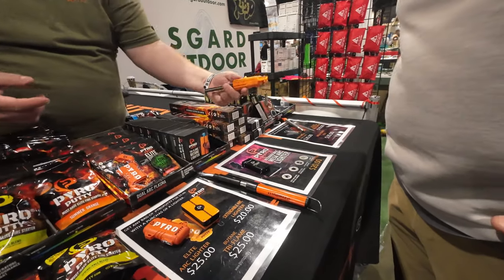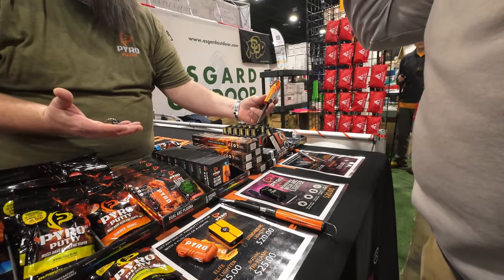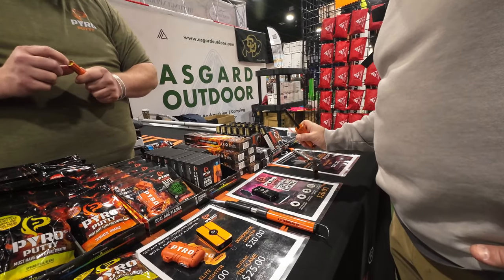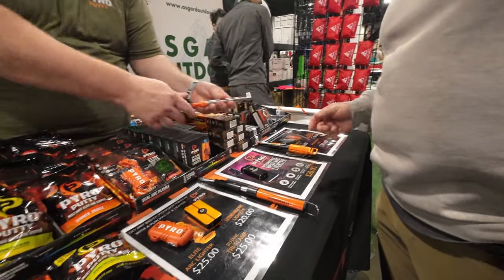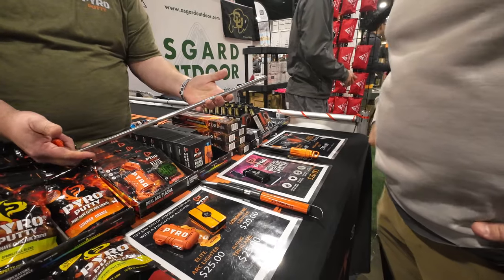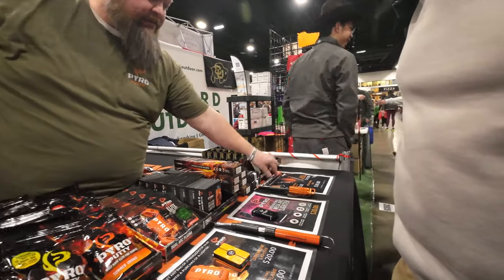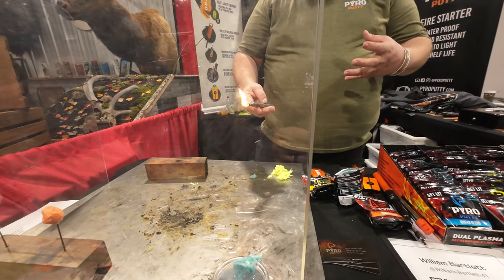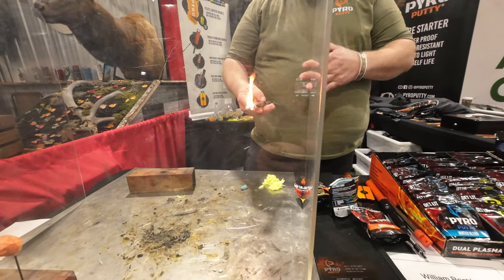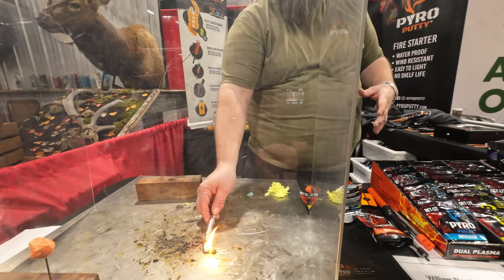And there's a pocket bellows — a rod comes out the back and extends so you can blow into the fire. So you're not inhaling smoke — you're exhaling into it. Pyro Putty is adaptive to the environment: because it's wet, it increases the burn time. So as your conditions get worse, it increases the burn time, meaning it'll burn even longer when it's damp and wet.